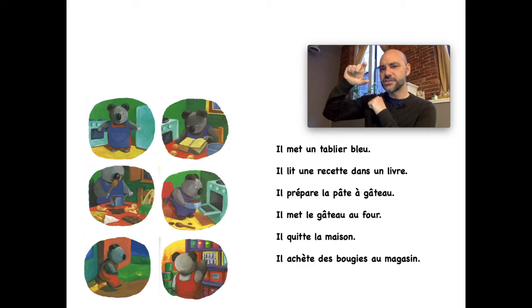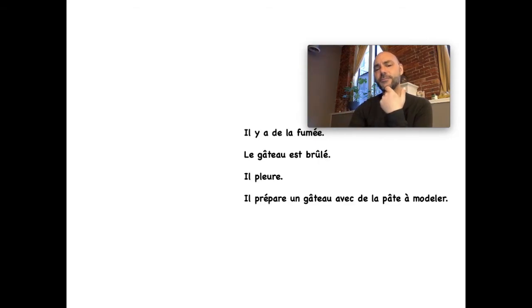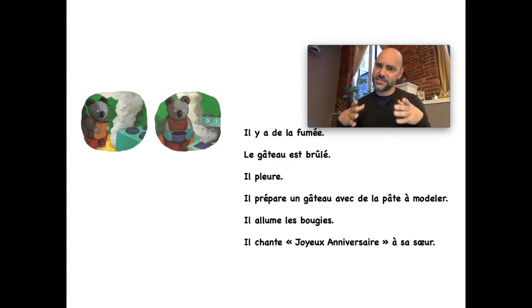Il achète des bougies au magasin — do you remember what les bougies are? Candles! And where does he buy them? Au magasin — at the store. Et puis il y a de la fumée — do you remember what la fumée is? Smoke. Le gâteau est brûlé — c'est le problème avec le gâteau.